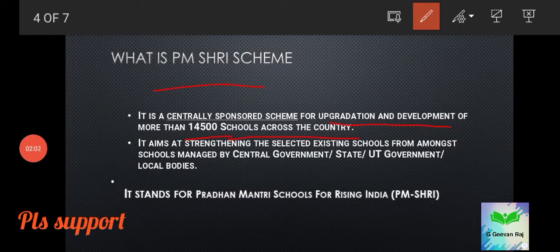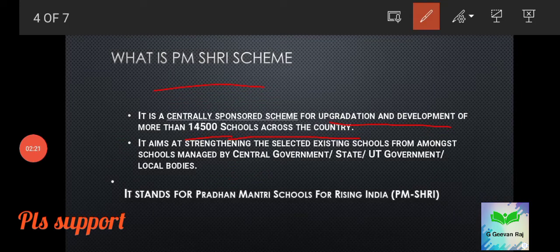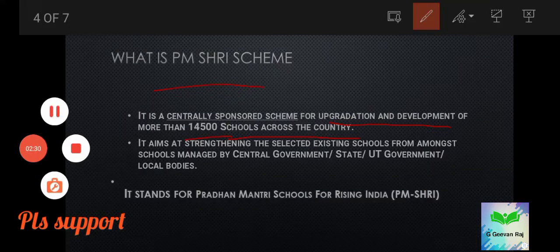In the case of less developed states like the northeastern states, it will be 90% funded by the central government and 10% by the state governments. A central sector scheme, on the other hand, means it is fully funded by the central government — that is an important distinction to remember.